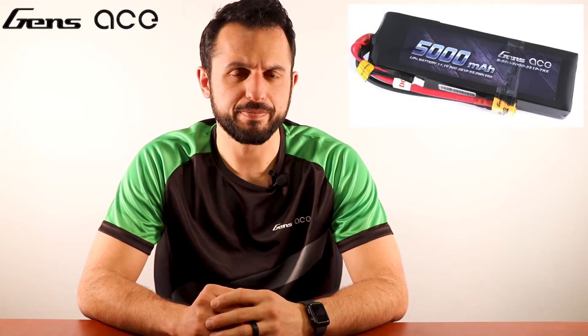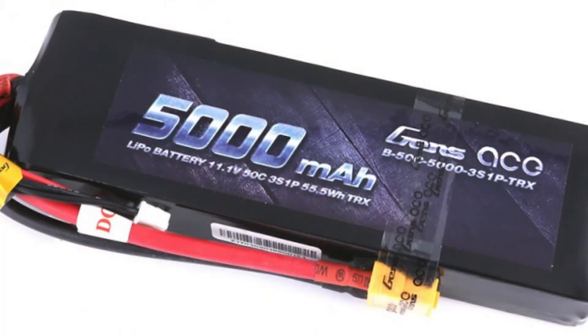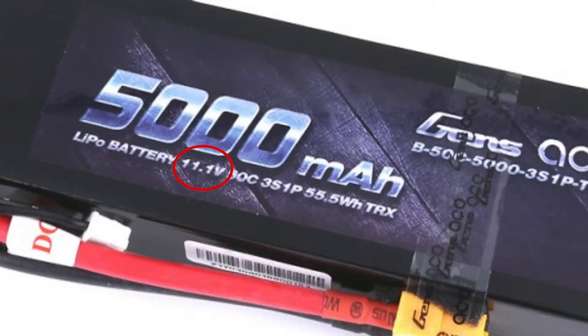Question number one: what do all the numbers mean on LiPo batteries? The numbers on a LiPo battery's label are there to give you the info on the battery you are looking at. Let's take this battery here as an example. This number here — 5000 mAh — means 5000 milliamp hours. It lets you know how much power the battery holds. The 11.1 volts tells us the amount of voltage the battery will supply.